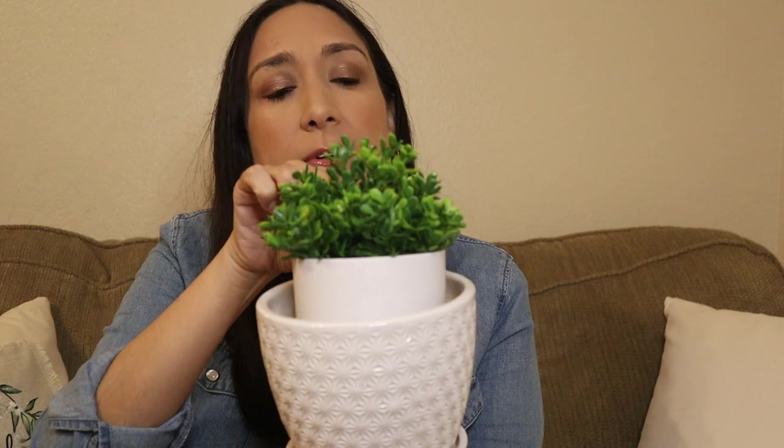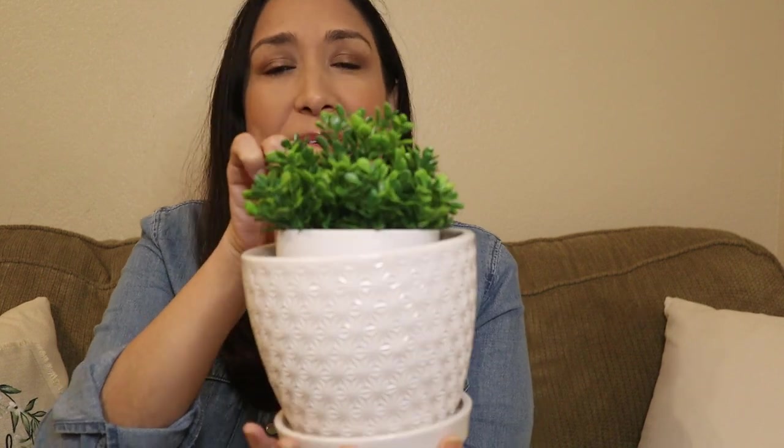For example, with something on the bottom to lift it a little, maybe with another plant — it looks good. I really like the detail. I found that at Marshall's.